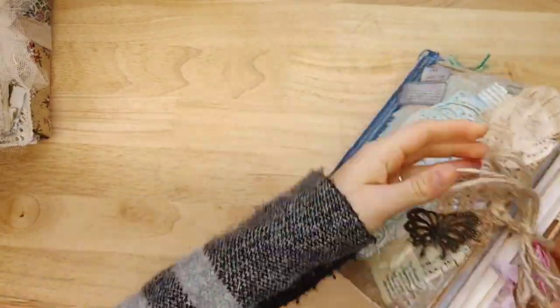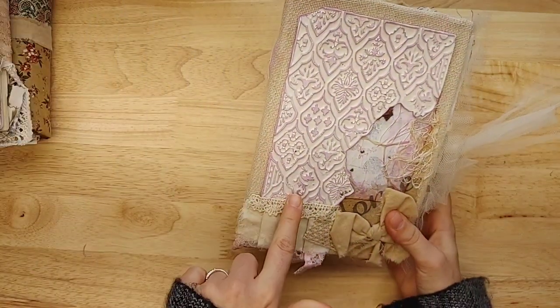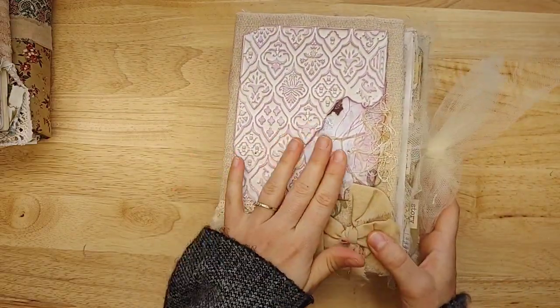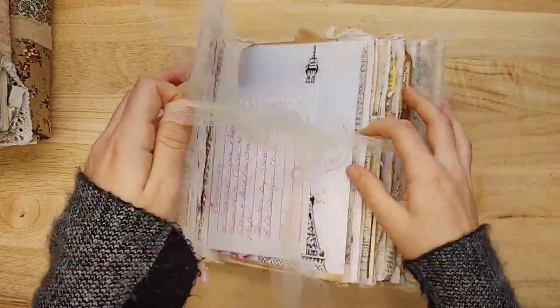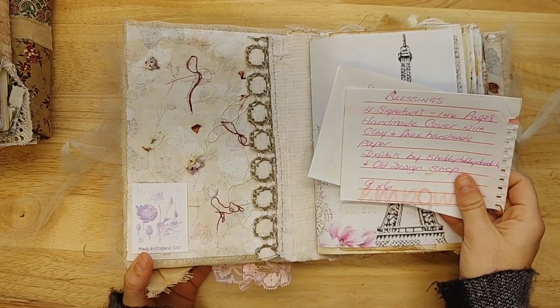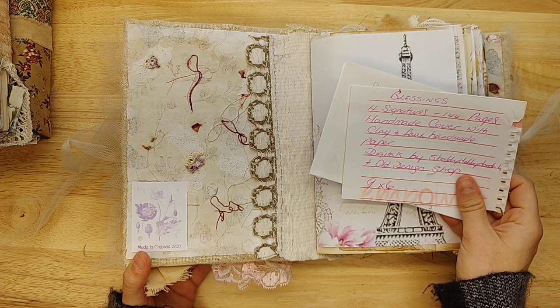I love that clay cast on the front. I've never quite seen something like that — I've seen texture paste, but that's different. It looks like she may have done the same thing here — look at this cover. You see how raised that is? Oh, so pretty. It says 'Blessings' on the spine. It is called Blessings, four signatures. It is a clay cast faux handmade paper.